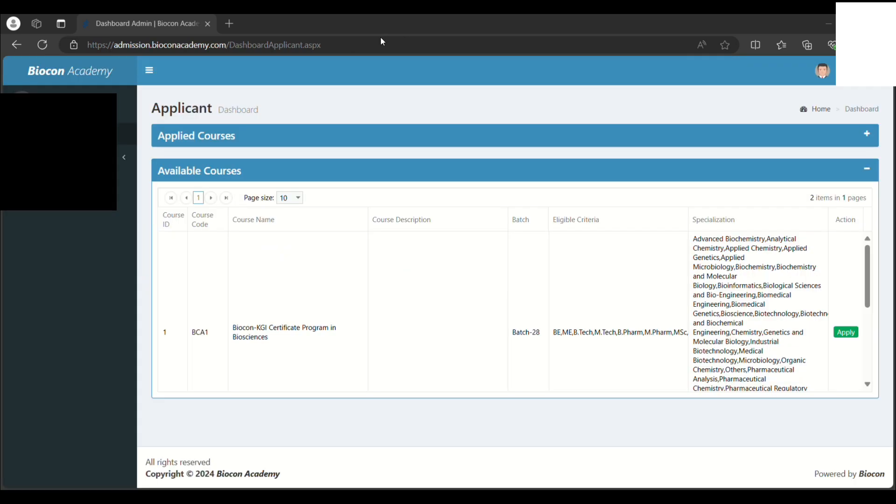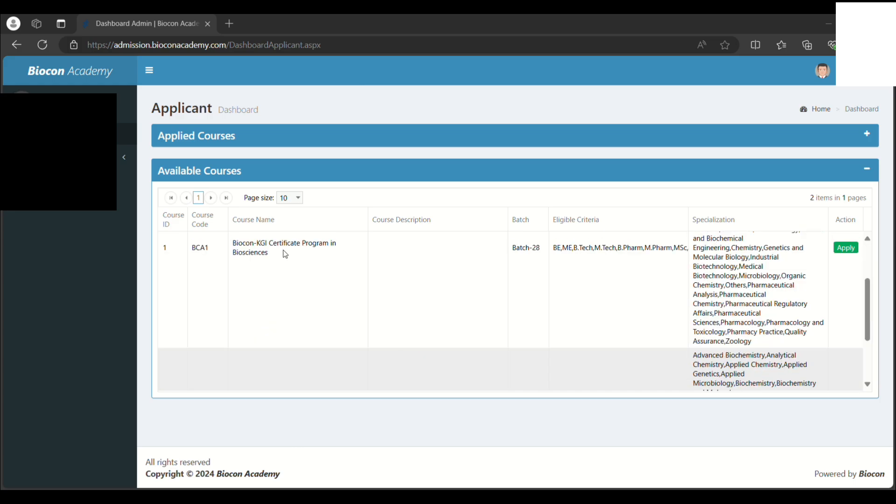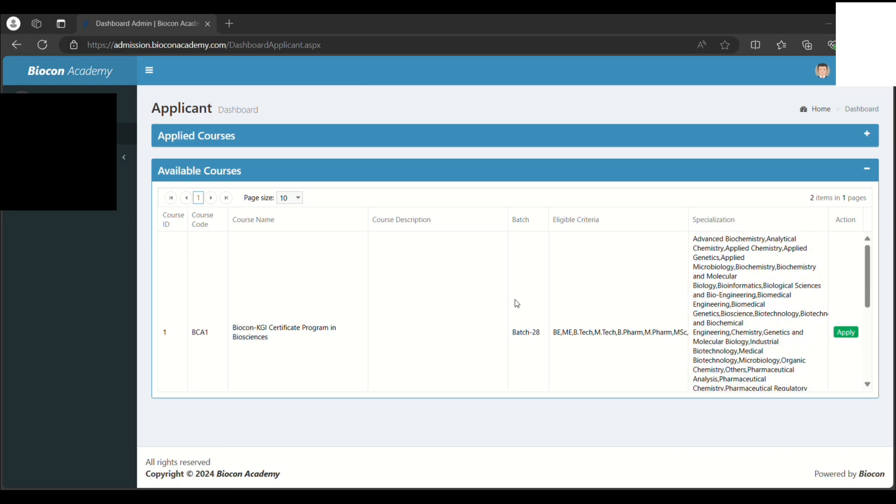After logging in, you can see the list of courses currently available. Right now there are two courses available: the Biocon KGA Certificate Program in Biosciences for Batch 28 — eligibility includes B.E/B.Tech, M.Tech, B.Pharm, M.Pharm, and M.Sc — and the second course in Applied Industrial Microbiology. To apply for these courses, click on 'Apply'.